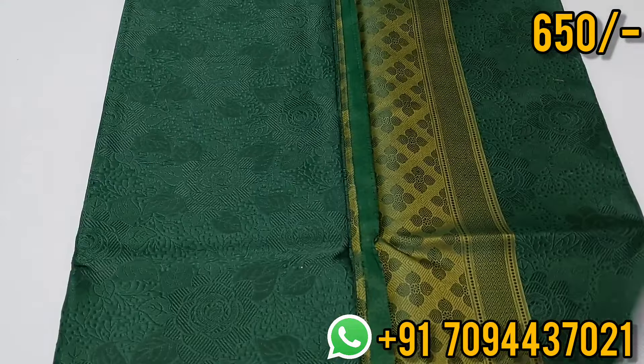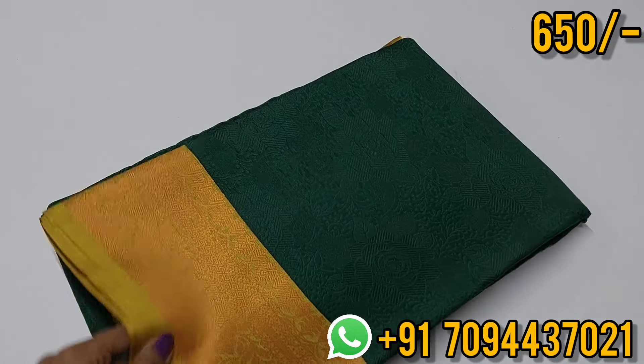For this saree the price is ₹650 in Tamil Nadu with free shipping. Don't miss it — it is a super nice price point.